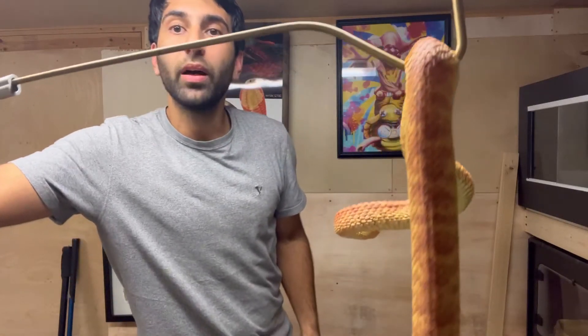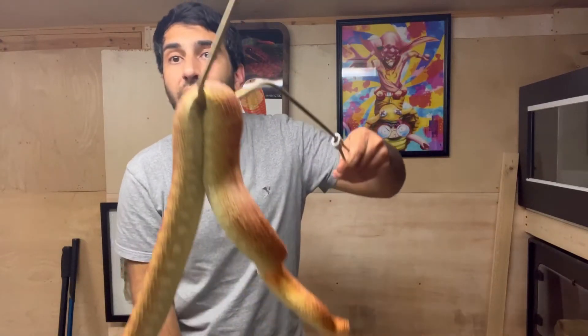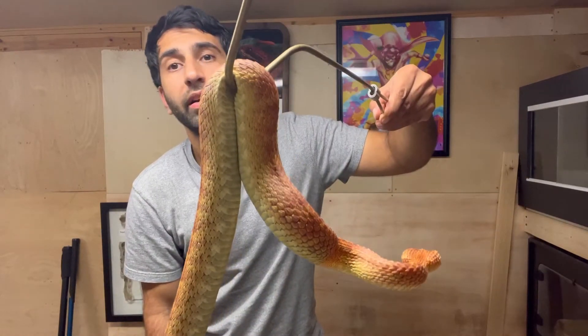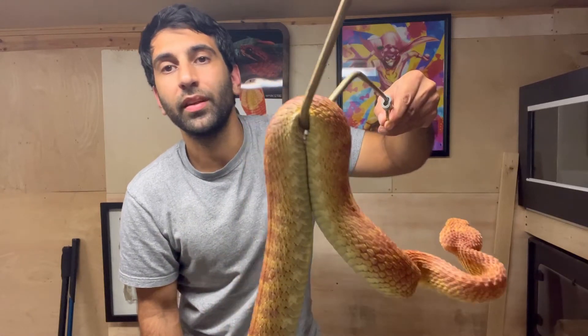Now the brown anole is native to Cuba and the Bahamas. I didn't see as many of these compared to the green anole or the day geckos, but there were still a lot of them. Walking on the beach in Oahu, Hannah and I saw tons of them — again out-competing and wiping out native insects.